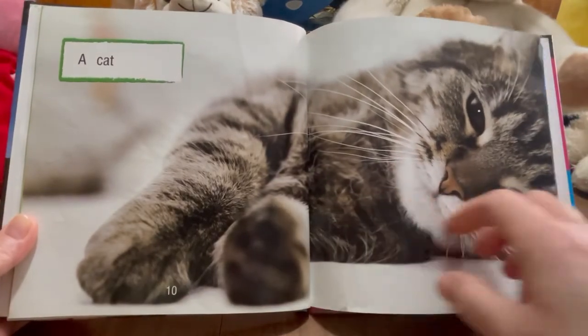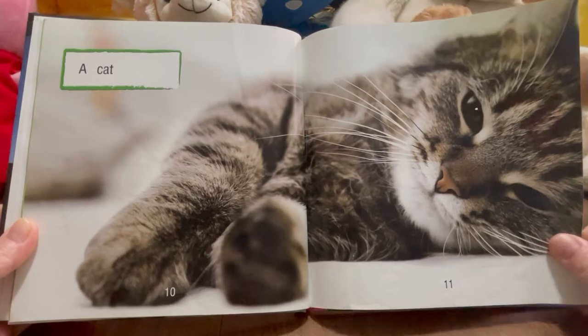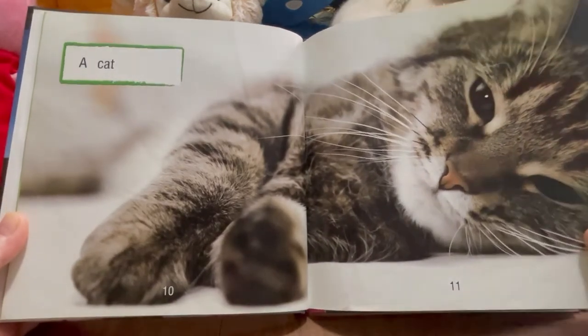I just wanted to squeeze him or her. Look at that. Do you have a cat?